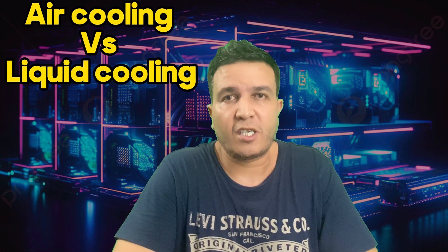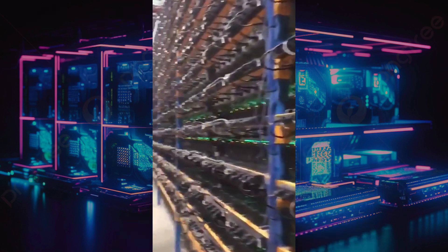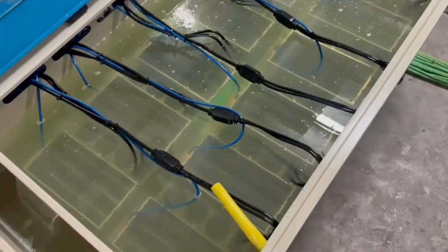Which is the best and most efficient cooling system when it comes to cryptocurrency mining? Air cooling, immersion cooling, or hydro cooling, also known as water cooling?